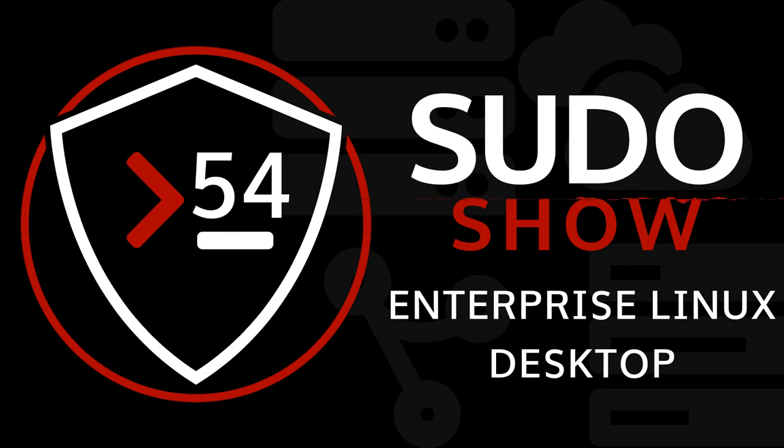Head over to the Pseudo Show YouTube channel at pseudo.show/youtube and make sure to get subscribed for all the great content coming up. Head over to tuxdigital.com for ways to engage in the conversation, whether on the forum or Discord. Thank you for listening to the Pseudo Show podcast, where business meets open source. Until next time.